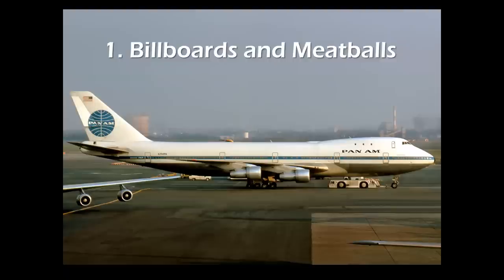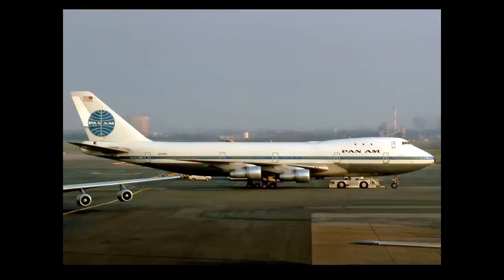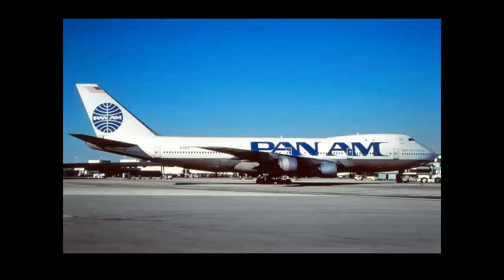The billboard titles are the large airline names plastered on the sides of airliners today for high visibility. A meatball is a round logo, such as the Pan Am logo on the tail of this 747. Here we see a Pan Am 747 Series 100 on a hazy day at New York's JFK International Airport — kind of hard to read the name of the airline if you didn't know it was Pan Am.